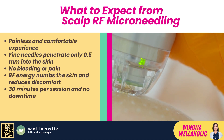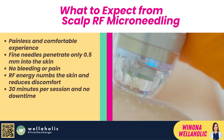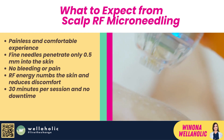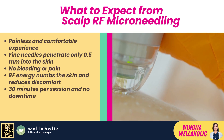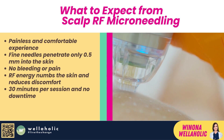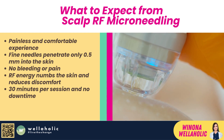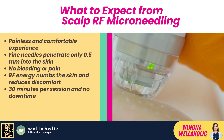So what can you expect from Scalp RF Microneedling? First of all, you can expect a painless and comfortable experience. Unlike other treatments that use needles or lasers, Scalp RF Microneedling uses very fine needles that penetrate only 0.5 millimeters into the skin, which is enough to create microinjuries but not enough to cause bleeding or pain. The RF energy also helps to numb the skin and reduce any discomfort. The treatment takes about 30 minutes per session, and you can resume your normal activities right after.